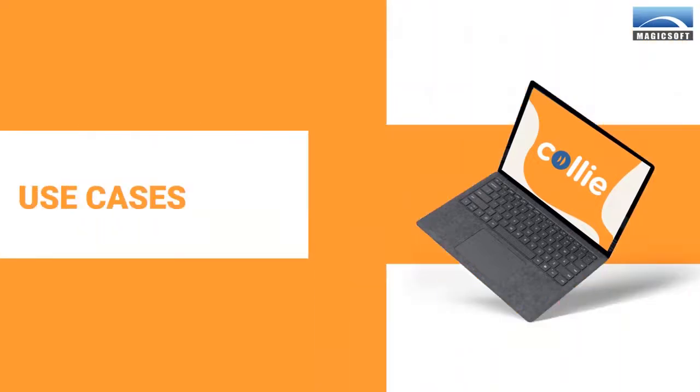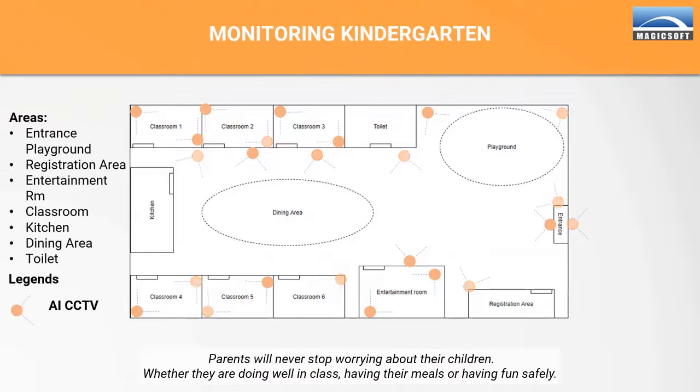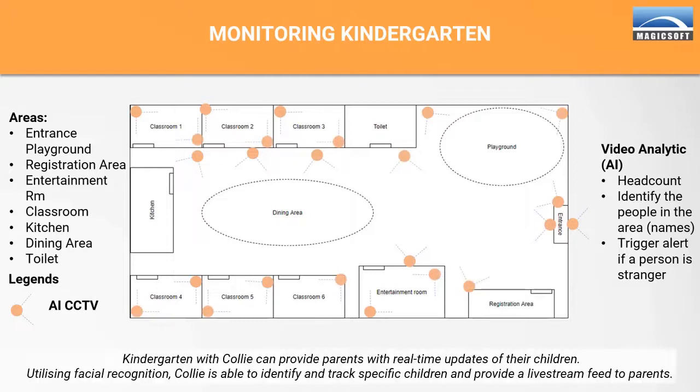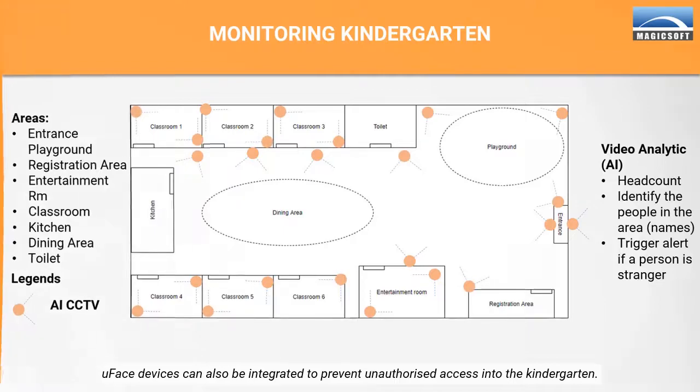Kali can also be applied in kindergartens. Parents will never stop worrying about their children, whether they are doing well in class, having their meals, or having fun safely. Kindergartens with Kali can provide parents with real-time updates of their children. Utilizing facial recognition, Kali is able to identify and track specific children and provide a live stream feed to parents. U-Face devices can also be integrated to prevent unauthorized access into the kindergarten.